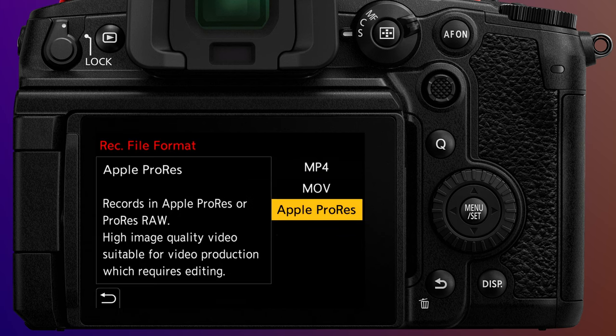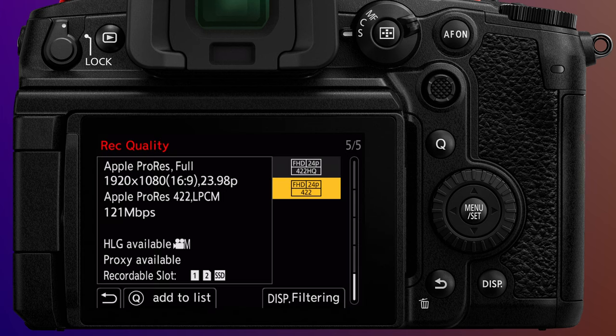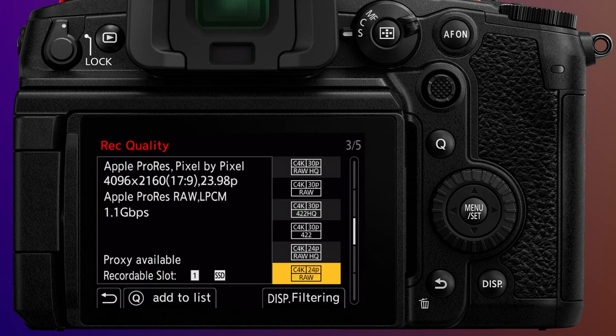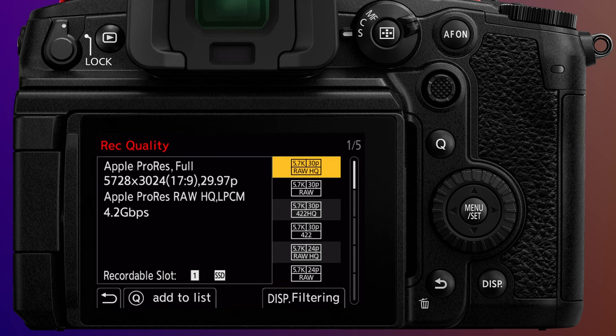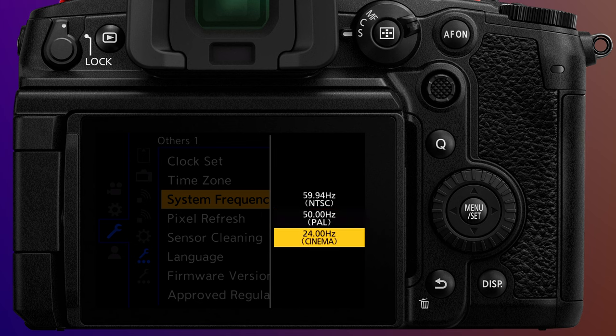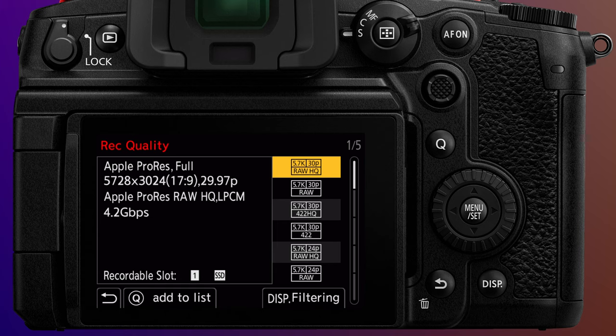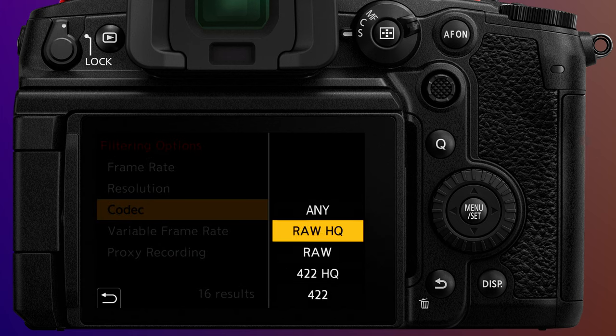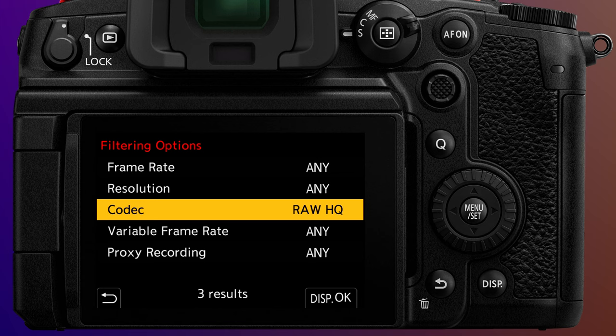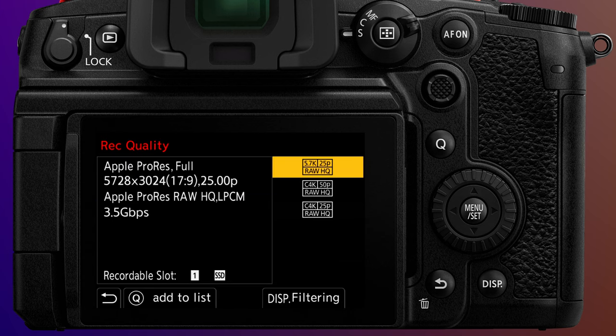With the recording file format set to Apple ProRes, you can choose between 16x9 Full HD, 17x9 Cinema 4K, and 17x9 5.7K. Frame rates from 23.98 to 59.94, along with 25 and 50p, and true Cinema 24p. Bit rates range from 121 megabits per second to a whopping 4.2 gigabits per second, at which point you are in RAW. Codec choices are ProRes 422 or 422HQ, and ProRes RAW and ProRes RAW HQ. Filtering by ProRes RAW HQ, we can see that the top format is 5728 by 3024 pixels in a 17x9 aspect ratio, generating that 4.2 gigabit per second data rate.